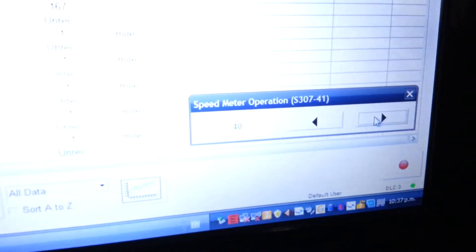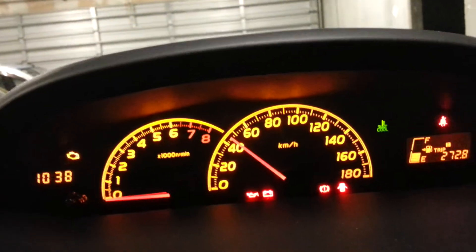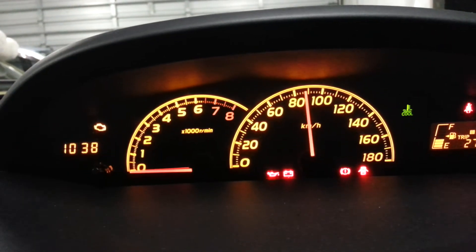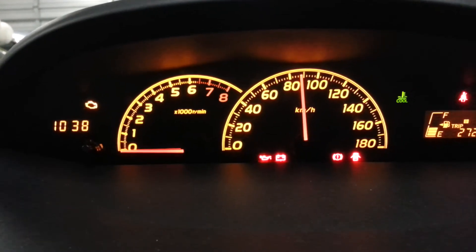That's 40 — if you have a look here it says 40, and look what I'm getting at the meter: just above 40. Let's go to the next one — it's 80, and I'm getting close to 90 on the meter.